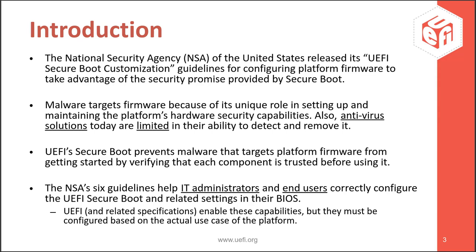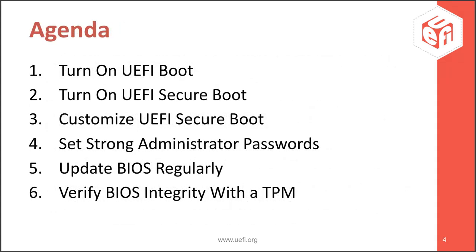The idea of this NSA paper was to give guidelines for configuring platform firmware to take advantage of the security promise provided by Secure Boot. Firmware has increasingly become the target of malware because of its unique role in setting up and maintaining the platform's hardware security capabilities. Also, malware manages to avoid antivirus solutions today, which are limited in their ability to detect and remove it. UEFI Secure Boot prevents malware from getting started by verifying each component is trusted before using it, maintaining a chain of trust from reset until handoff to the OS. The NSA's six guidelines help IT administrators and end users correctly configure UEFI Secure Boot and related BIOS settings.